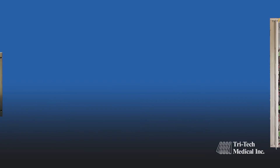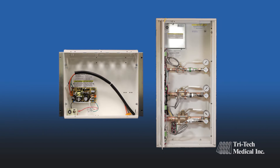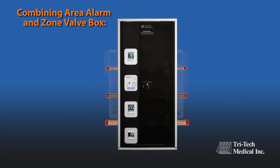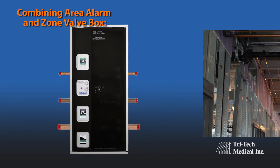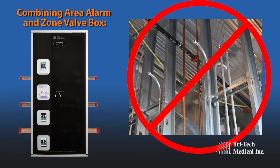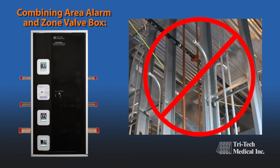Combining the area alarm with the zone valve box has reduced installation cost by decreasing back box installation from 2 to 1, eliminated the need to braze additional fittings into the medical gas line for mounting pressure sensors, and eliminated the need for an electrical contractor to run low-voltage wiring in conduit from the pressure sensors to the alarm circuit board.